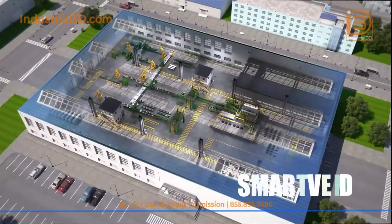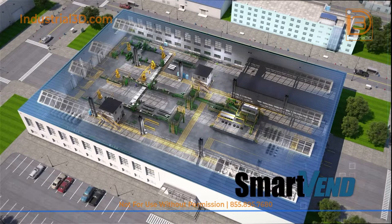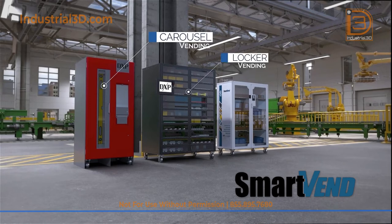DXP SmartVend is an industrial vending solution, providing an uninterrupted flow of materials by optimizing inventory levels. Vending improves MRO service levels and reduces total cost, allowing for an uninterrupted source of supply 24-7.